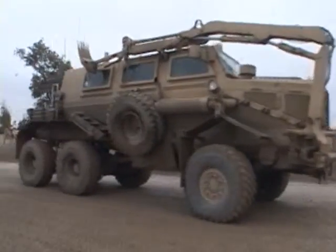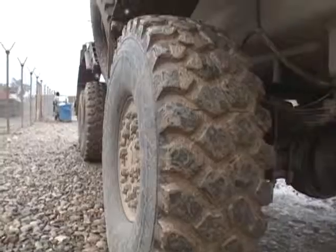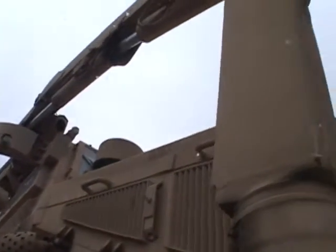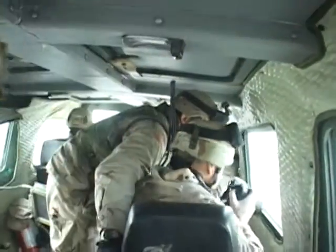The Buffalo doesn't look like any other Army vehicle. It actually looks a bit intimidating. But this is a case where looks really don't matter much at all. It's performance that counts, especially when it comes to searching for and destroying improvised explosive devices.